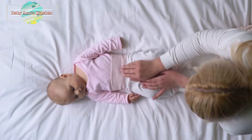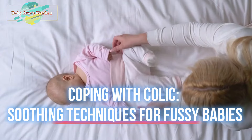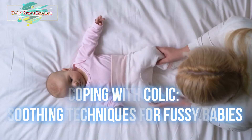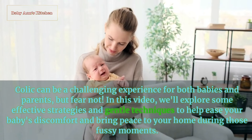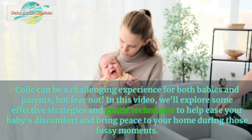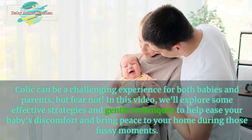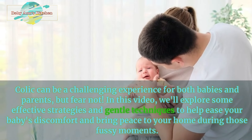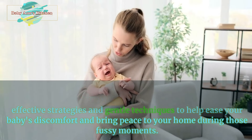Welcome to our channel. Today, we're delving into a topic that many parents can relate to: coping with colic and soothing techniques for fussy babies. Colic can be a challenging experience for both babies and parents, but fear not. In this video, we'll explore some effective strategies and gentle techniques to help ease your baby's discomfort and bring peace to your home during those fussy moments.